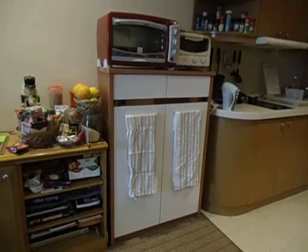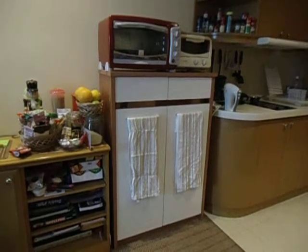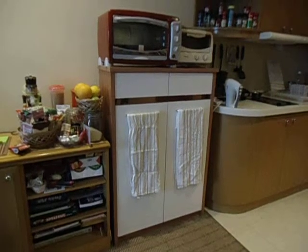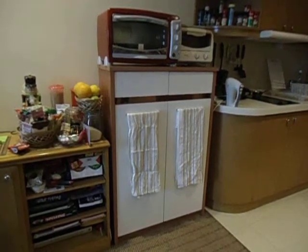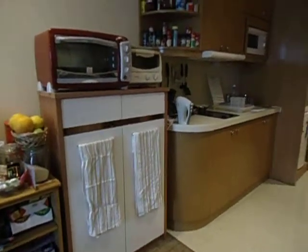Hi everyone, this is Angel and I will be doing a kitchen tour for you. So this is my kitchen. As I have mentioned before, I am living in a one-bedroom condominium unit, so that's why I have this small portion of my unit.